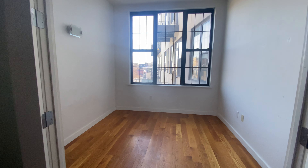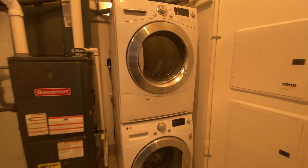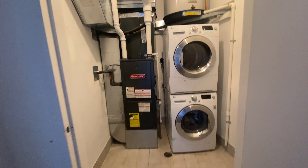Before we go to the bathroom, you have the first bedroom here. Next to that, we have the thermostat on the wall, of course. And then we have the washer and dryer, and that's the storage room.